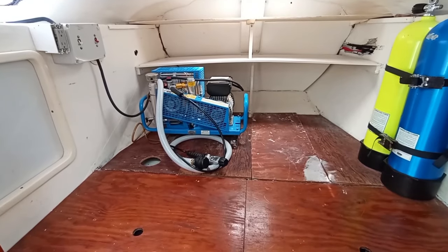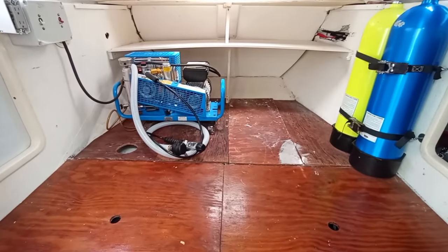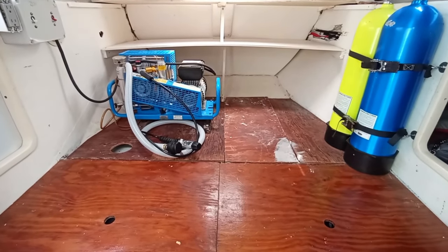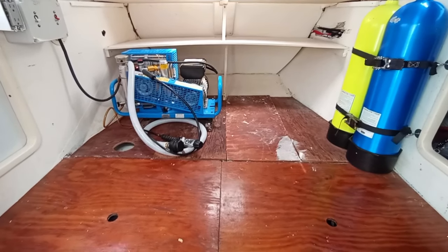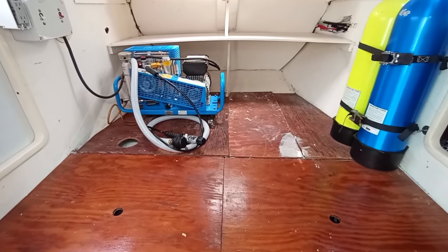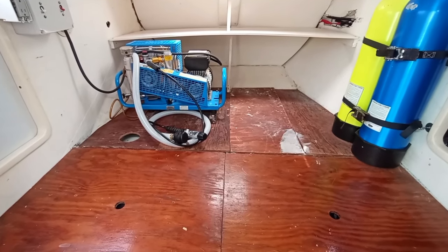Cabin five is accessed from the deck and is predominantly used for storage. We have a dive compressor and dive tanks in here, with plenty of storage. But if you wanted to convert it back to accommodation, it's big enough for a double bed with plenty of room.